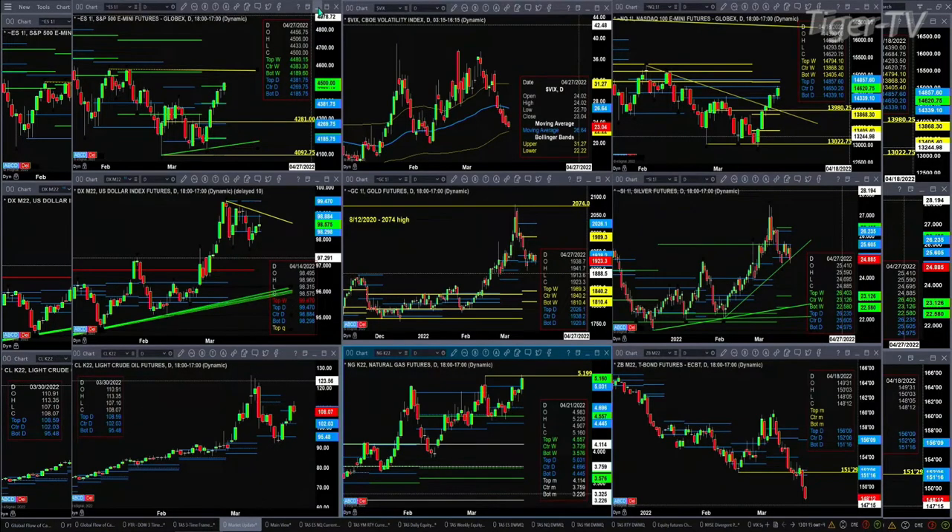Spot volatility is targeting the level that we thought it would, which is that lower Bollinger band — still has a little bit of ways to go. The lower Bollinger band is printing right now at 22.21. The spot VIX is trading out at 22.98. As long as it continues to move lower, the S&P and the E.S. Mini should continue to move higher to sideways.